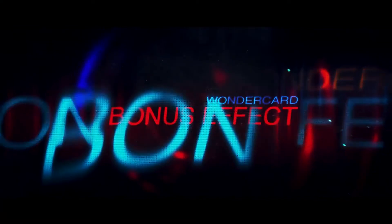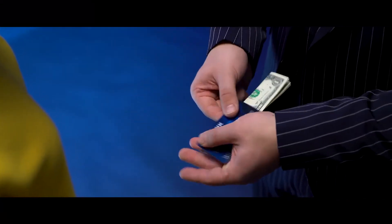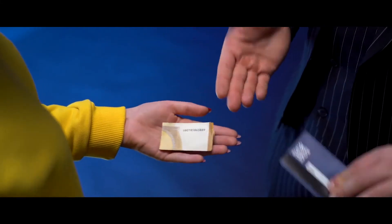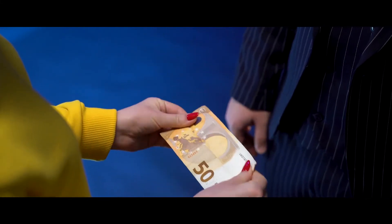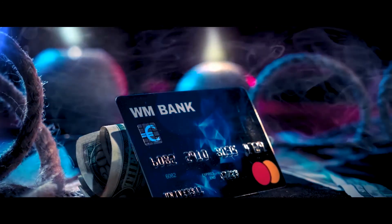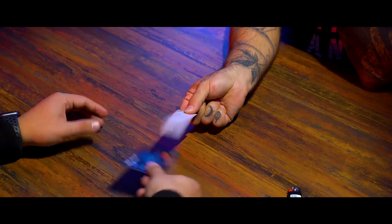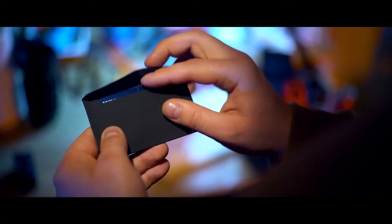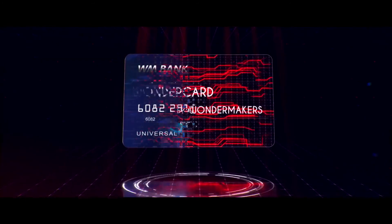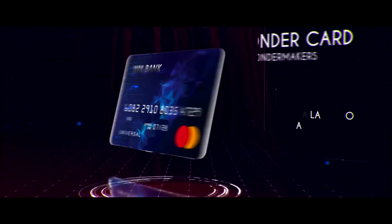Bonus effect: change the color of your bill or the currency. And all these effects are in one credit card, easy to perform for both beginners and professionals. You will get a video tutorial on how to use the gimmick correctly. Available now at your favorite magic dealer.